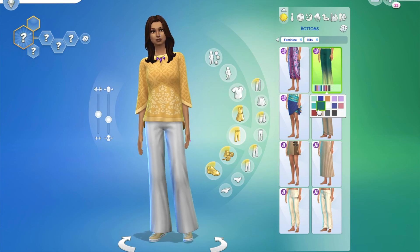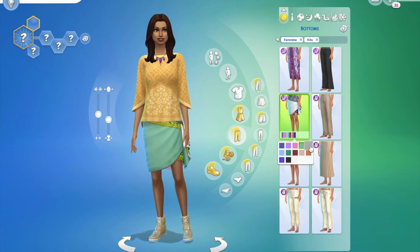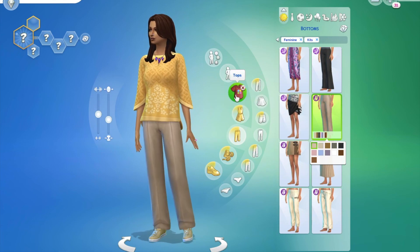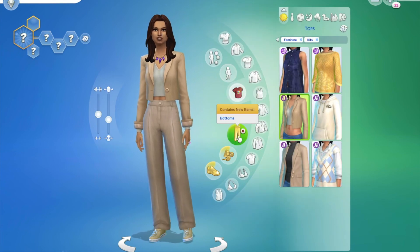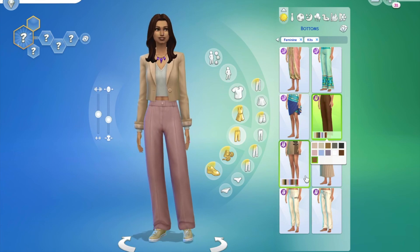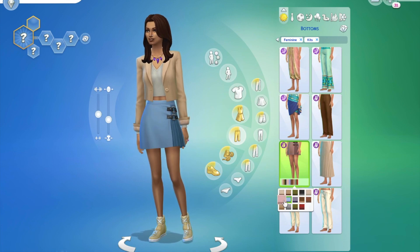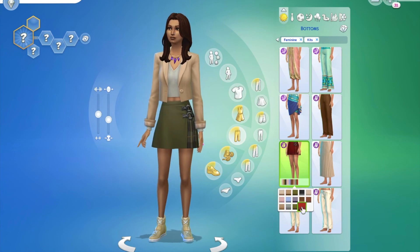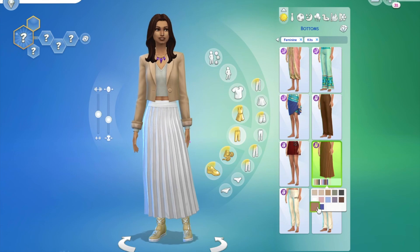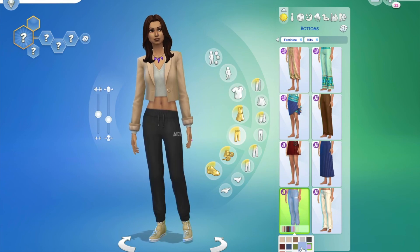If this type of clothing is your style, I'd recommend getting it, but if it's not, there's no point. There's a pretty even balance between each pack for the number of items you get. You do not get any accessories with the Korean pack, but if you buy the Mumbai pack you get a lot more accessories, which is fitting for that culture. I can't give a full breakdown of whether it's accurate to the culture since these aren't my cultures.